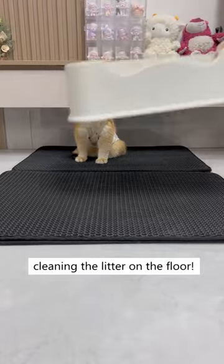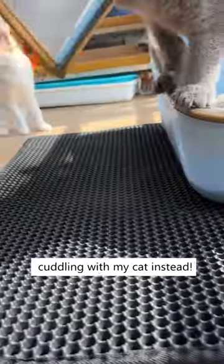Finally, I don't have to spend so much time cleaning the litter on the floor. I can spend the time cuddling with my cat instead.